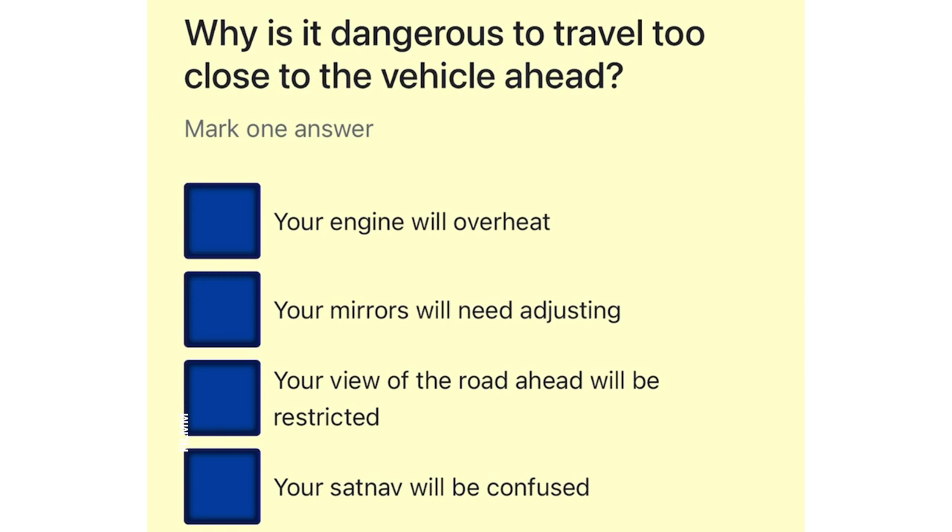Why is it dangerous to travel too close to the vehicle ahead? Your engine will overheat. Your mirrors will need adjusting. Your view of the road ahead will be restricted. Your sat-nav will be confused.